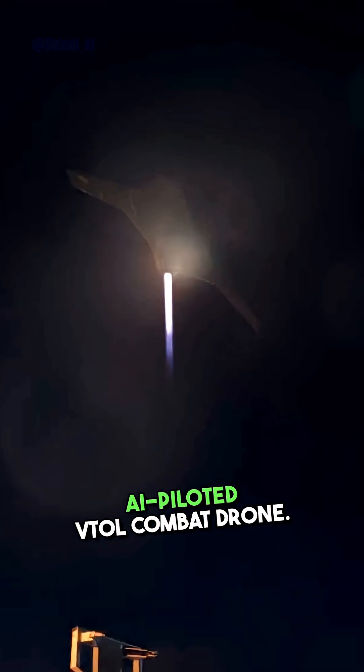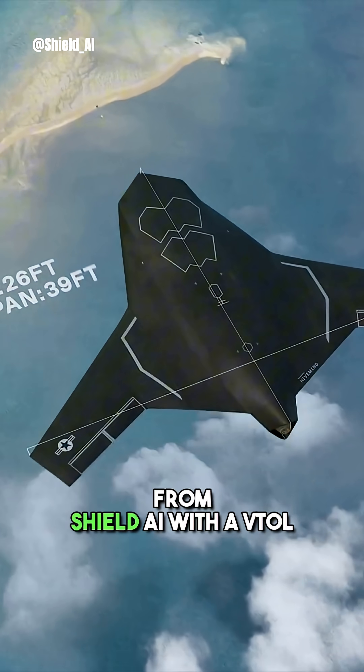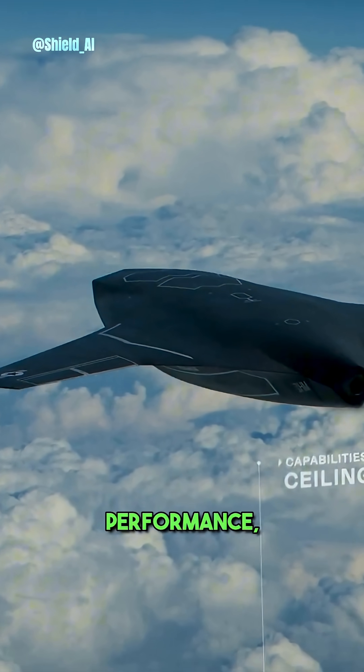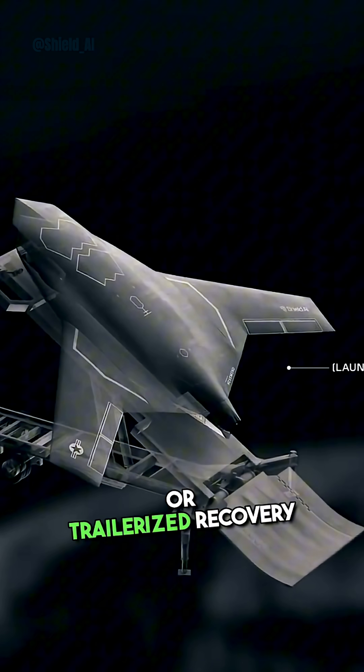This is the world's first AI-piloted VTOL combat drone. Meet the XBAT. The XBAT is an autonomous UAS from Shield AI with a VTOL design and fighter-class performance, built to launch from austere sites, ships, or trailerized recovery vehicles.